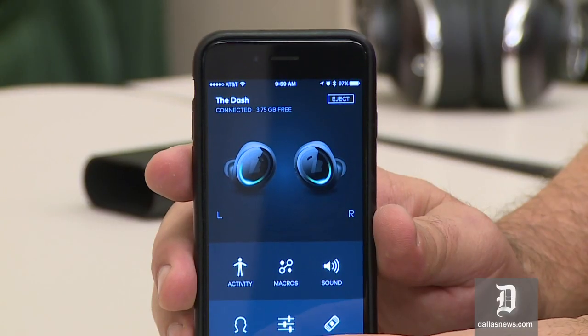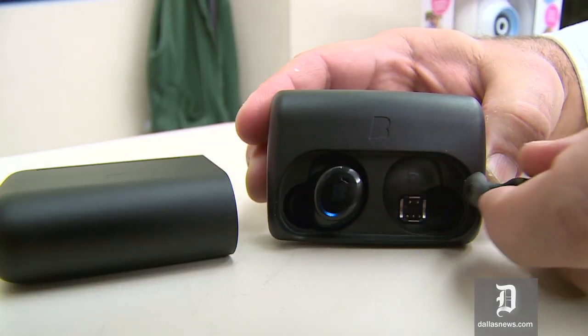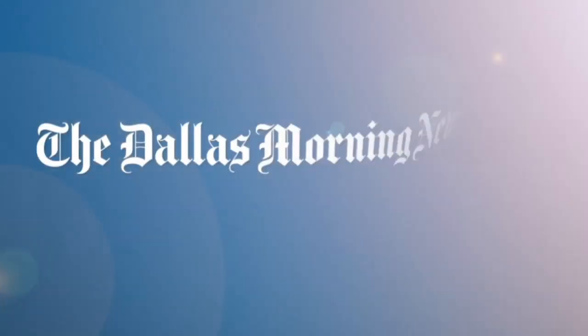There is a microphone, but I found talking on the phone to not be a pleasant experience — the voice sounded muffled to me. The Dash is priced at $299, and I kind of think it's worth it. They sound really nice.